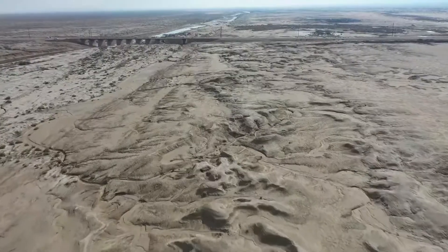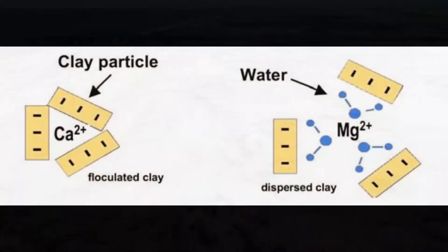Clay dispersion is caused by the mutual repulsion between clay particles, which results from the presence of negative fields around them. Flocculation is the opposite process, where the electric double layer is compressed enough to let attractive forces group the individual clay particles into micro-aggregates.